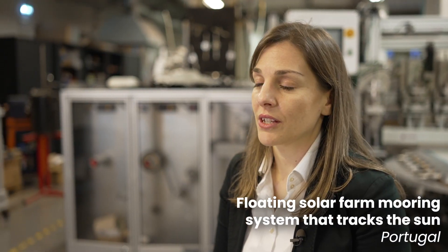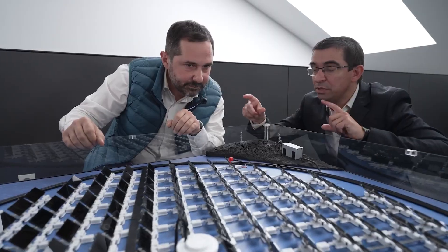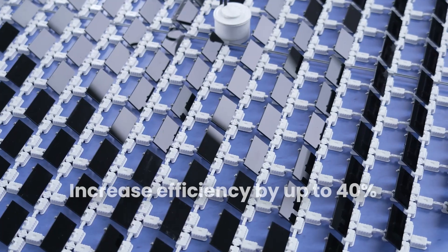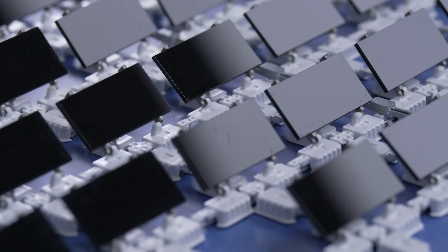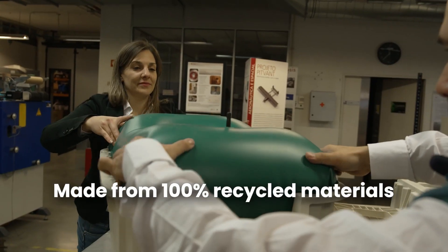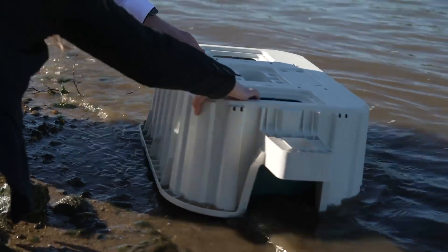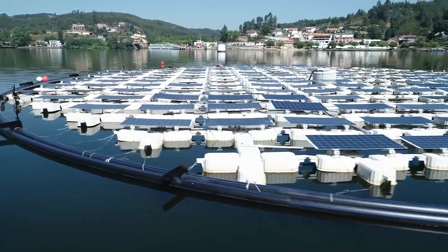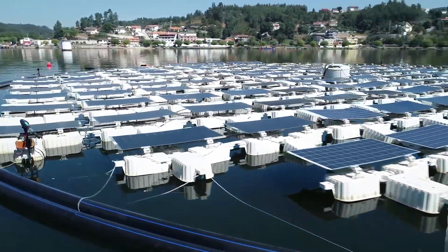Nuno Correa, Carla Gomez and their team developed Solaris Float — little islands whose photovoltaic panels tilt to increase solar panel efficiency by up to 40% compared to stationary systems. Made from 100% recycled materials and fully recyclable after use, this system operates autonomously and rotates slowly to follow the sun during the day, then returns back to its original position overnight.